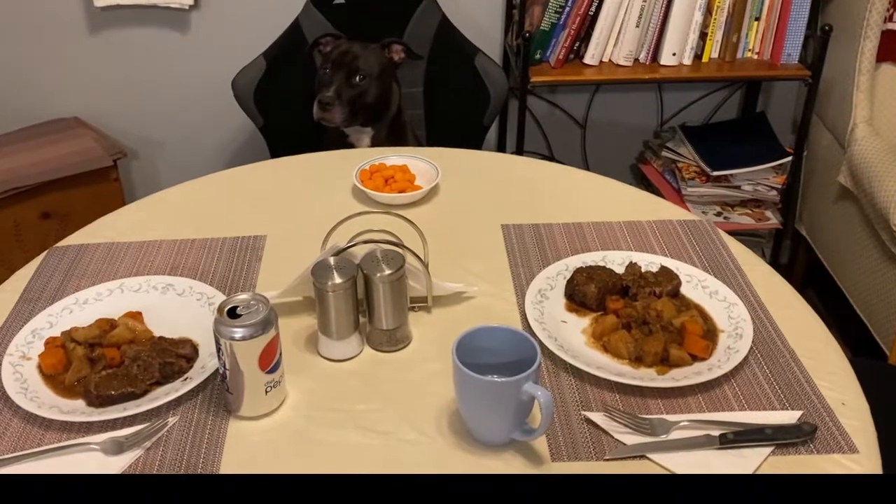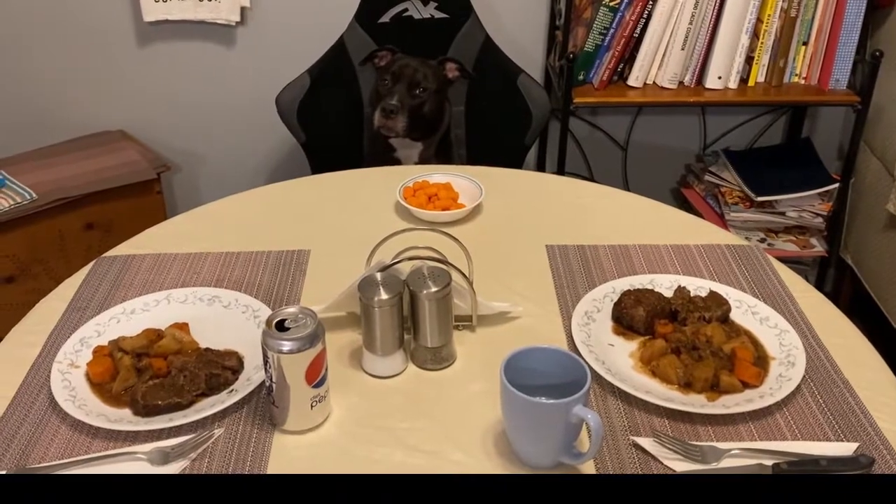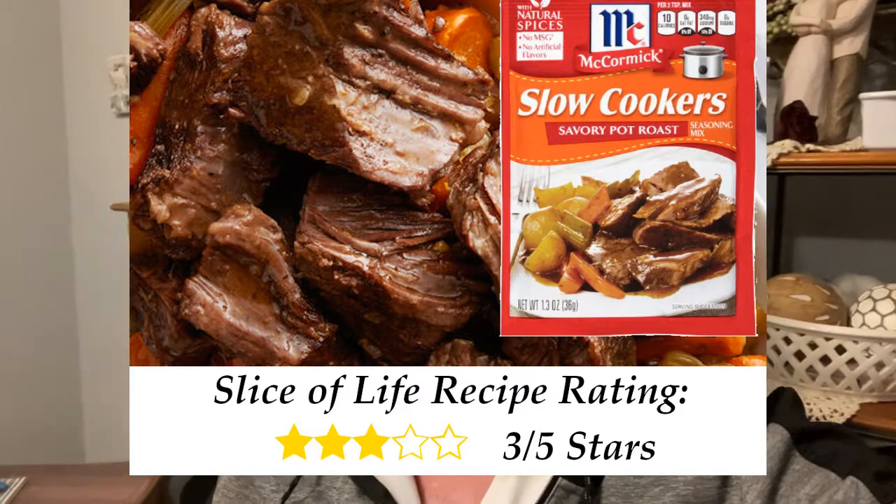Just finished dinner and wanted to give my opinion of that recipe. The pot roast was okay, but the McCormick slow cooker pot roast seasoning packet had a little too much rosemary in it — not a flavor I personally enjoyed. But if you like rosemary, go for it. It wasn't so bad — it was roast beef. Have a good one, talk to you guys later!